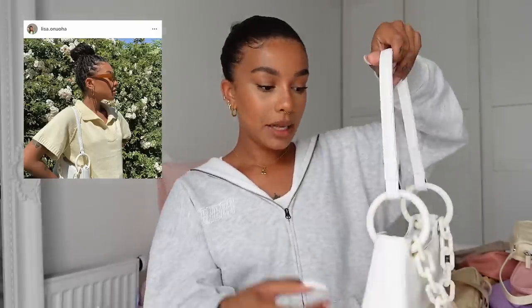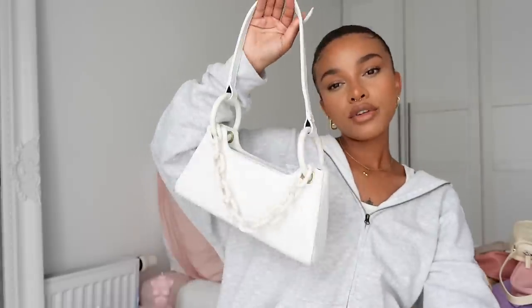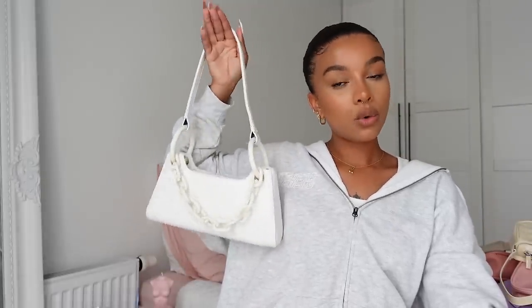Lastly I have this bag from YesStyle which is definitely one I'd only wear for dinner or a night out. I think it's very different and very cool — it has this plastic chain, it's all white, and has a faux leather croc detail. It's my only white bag. It's a nice shoulder bag and I think I've worn it in a video or two, but I haven't really worn it out yet. I think it would be cute for a dinner or a night out.